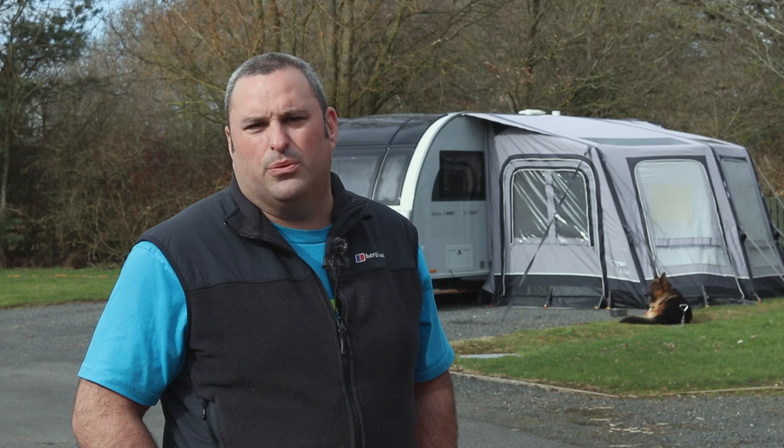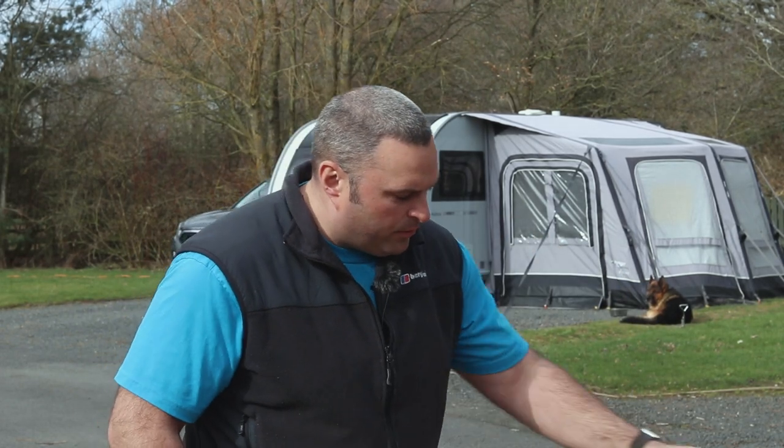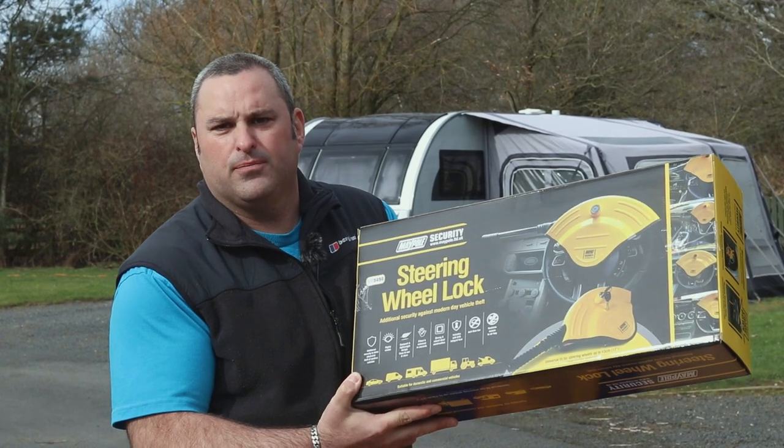Hello and welcome back to Here We Tow. Today, as people are starting to wake up their caravans, get them out of storage and start using them again for the holiday season, we're going to talk about something close to our heart and a serious issue: security. We've linked up with Maypole, who've sent us two products to look at - the Atlas caravan wheel clamp and the steering wheel lock. Stick with us and stay tuned.